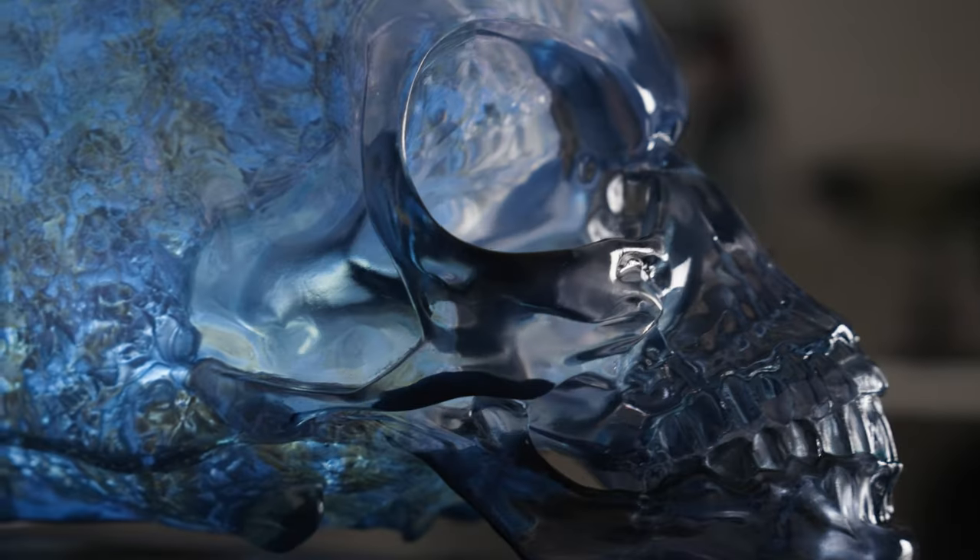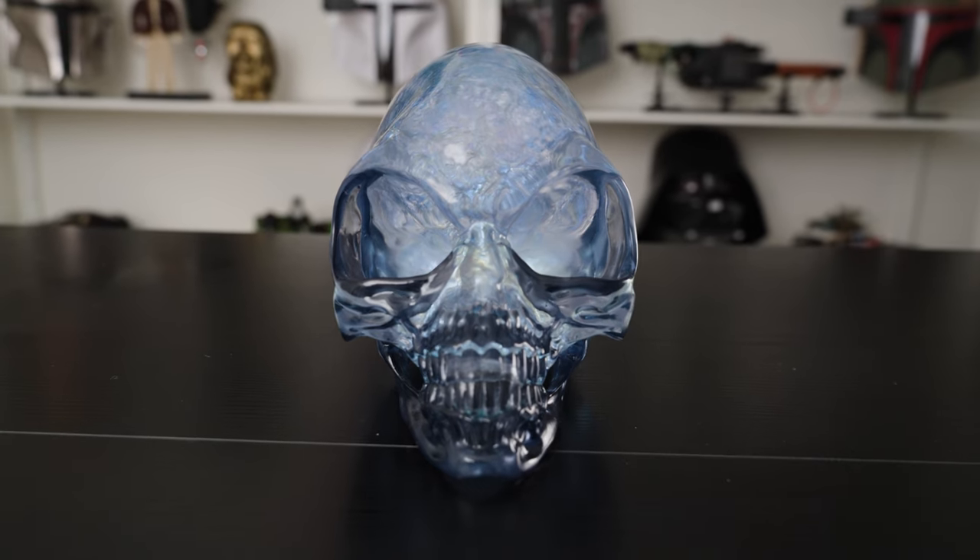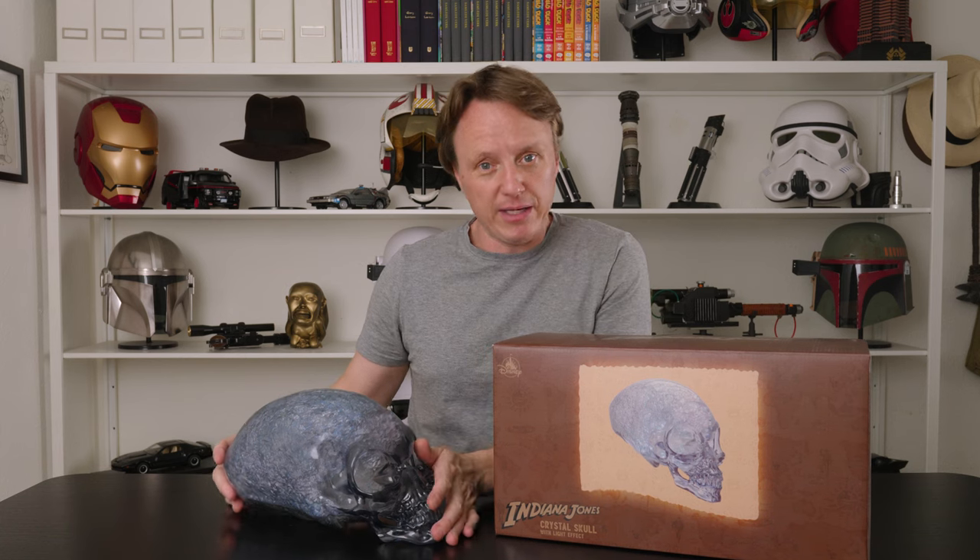Overall, I think it's a pretty nice piece. If it's just going to sit on your shelf as part of your Indy collection or movie prop replicas in general, this is pretty decent. If you're a fan of the movie or you just like this prop, I'd say pick it up. Who knows how long they're going to be selling these things, so get it while you can. I'm going to be keeping this — pretty cool, right? So there you have the Crystal Skull. Buy it if you want; I will be keeping mine. I'm going to have some fun looking at this thing.